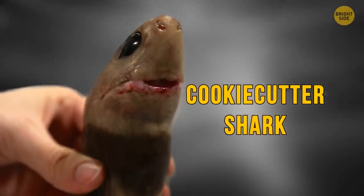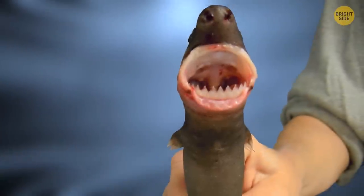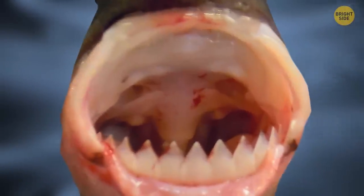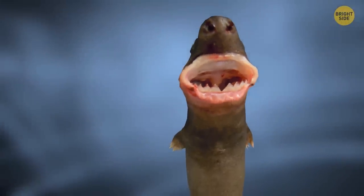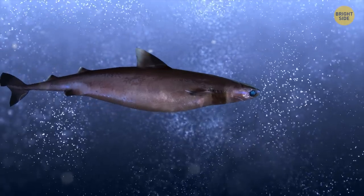The Cookie Cutter Shark. This shark is a living horror, with lower teeth that are big and sharp while the upper ones are much smaller. When its teeth fall off, the shark eats them to maintain calcium levels — a pretty smart solution for a shark.